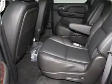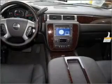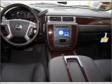Heated seats comfort you on cold winter days. Pamper yourself with memory settings. Call today to schedule a test drive.